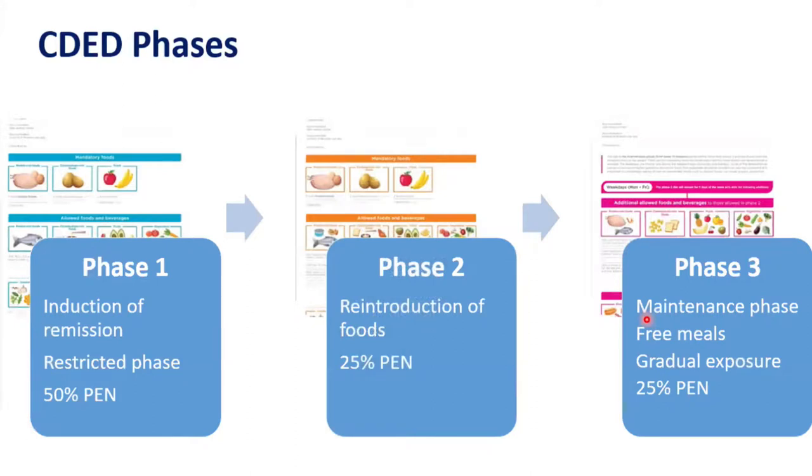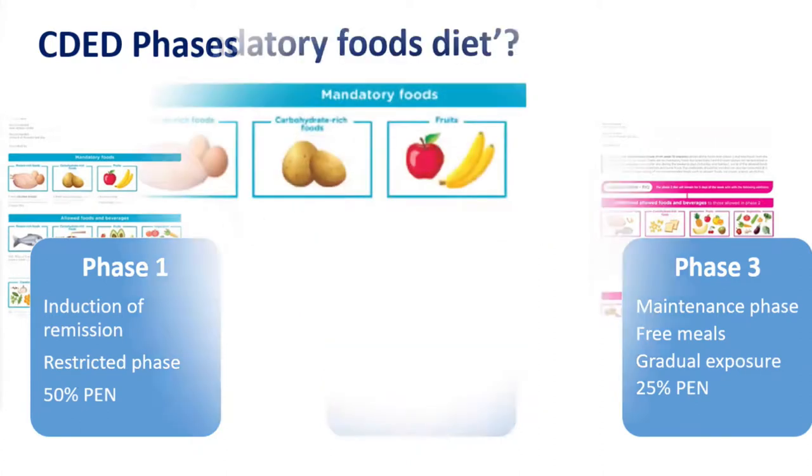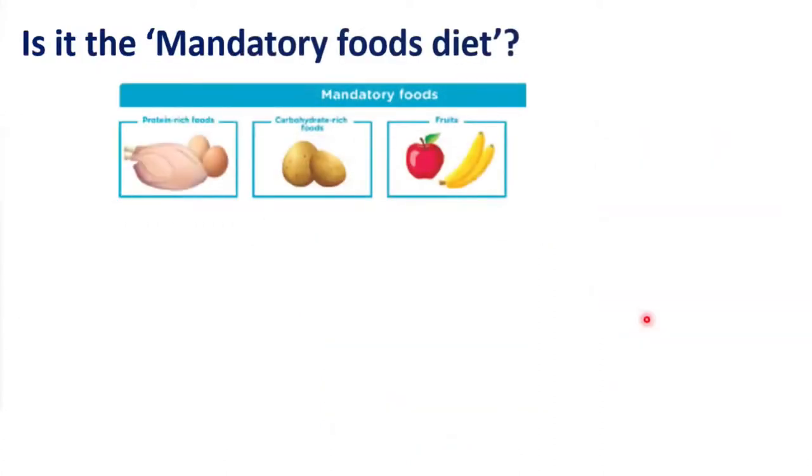There are several stages and phases for CDED. Phase one — the most difficult part — is the restricted phase with 50% of energy from partial enteral nutrition. Phase two involves reintroduction of more food. During phase three, the maintenance phase, there is gradual exposure to more food with 25% of energy required from partial enteral nutrition.